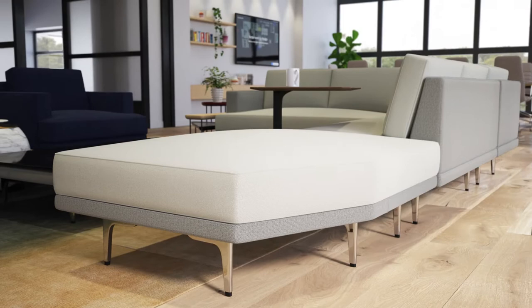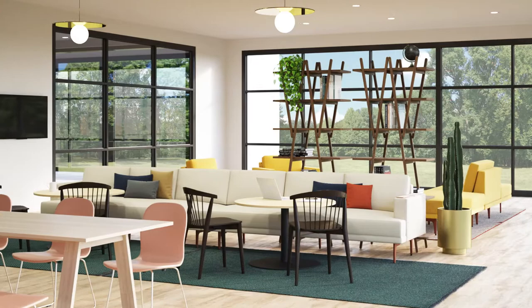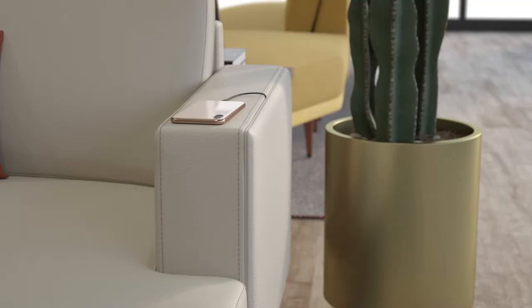LIDA also makes a great alternative space for working alone. Sit back with a laptop or put up your feet and stretch out. Power and storage are neatly tucked away within the optional armrest drawer — out of sight, yet within easy reach.